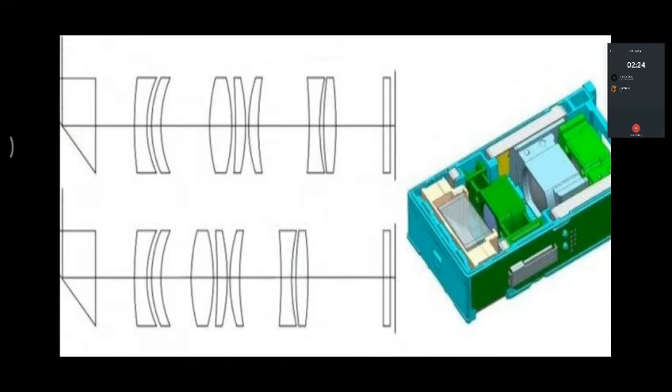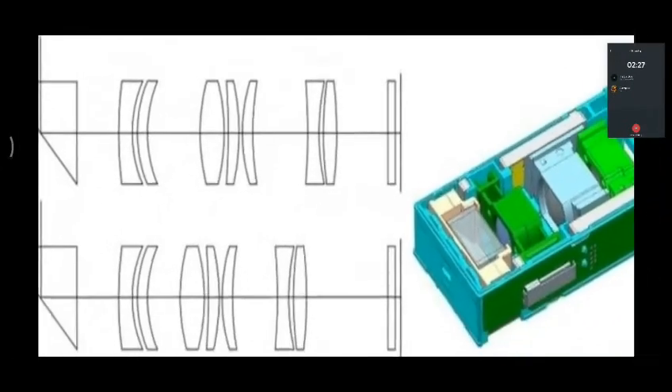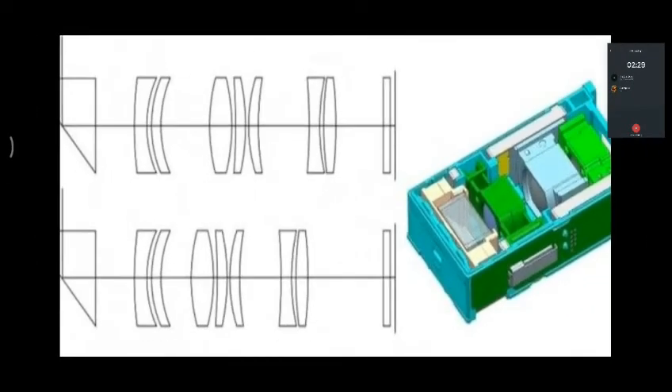We have a Chinese company with a variable focal length periscope lens. There is a module created in the periscope lens, that's why it achieves 2x and 5x zoom.